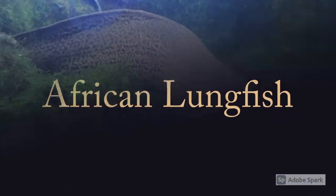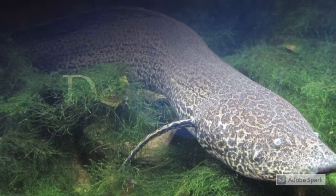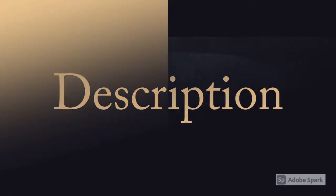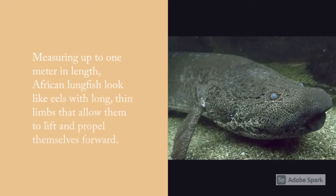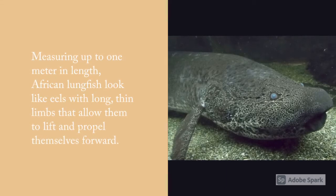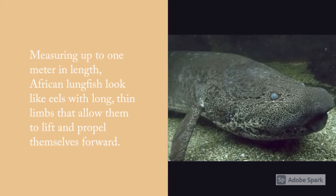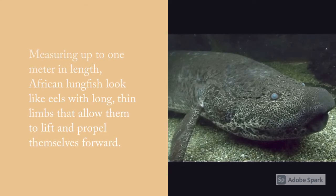African Lungfish, measuring up to 1 meter in length, look like eels with long thin limbs that allow them to lift and propel themselves forward.